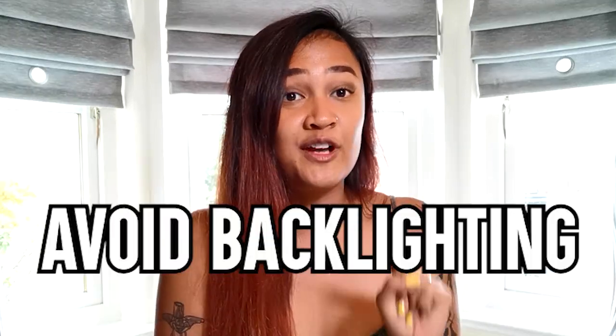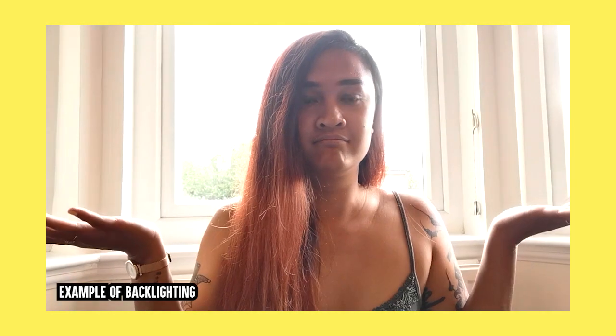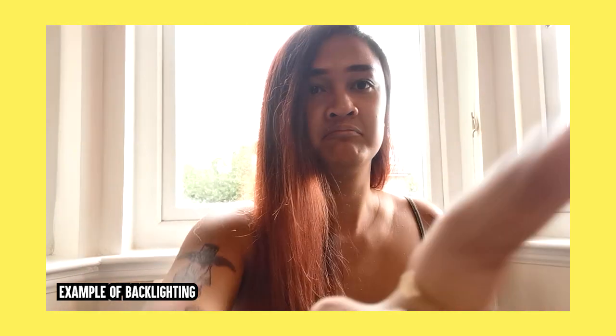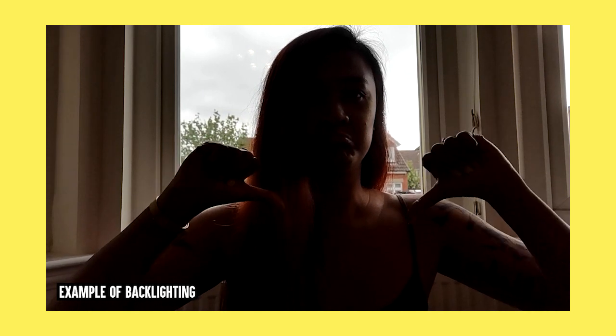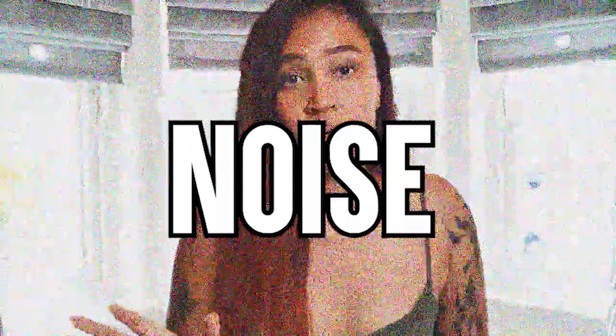Just remember these two things when it comes to lighting. Number one: avoid backlighting. What that means is when you have a light source at the back and nothing in the front. When you record yourself with lighting at the back, you will appear as a shadow — blurry — and your footage will most likely have a lot of graininess, commonly known as noise. When you're trying to edit your video and brighten up the footage, you'll end up with something that looks really hazy and very grainy.